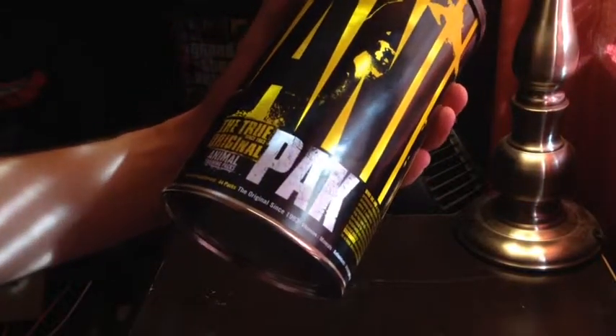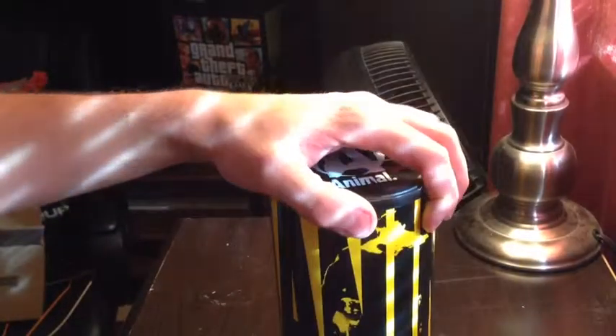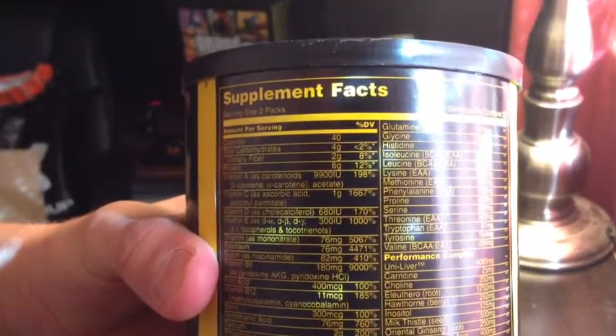Basically what this is — it's a company, Animal, that has been around since 1983. So that's why I'm going to trust this — it's been around for 30 years, so it's got to be a trustworthy company. I'm going to go ahead and stick with them. There's a crazy supplement fact sheet on the back of the packaging — look at all that stuff.